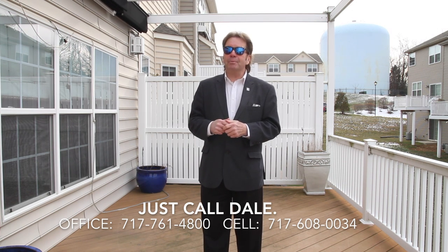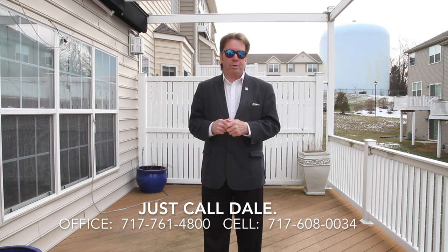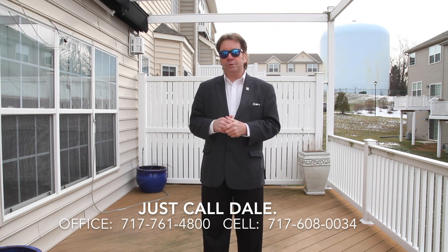Do you like this home? I'd love to show it to you — just call Dale at the Stipe Realty Team at Coldwell Banker Residential Brokerage. You can reach us anytime at 717-761-4800 or call me on my mobile phone directly at 717-608-0034. Thank you for watching our viral video tour of 10 Indiana Circle. I'm Dale Stipe — thank you and have a great day.